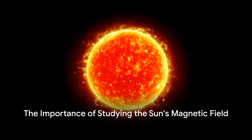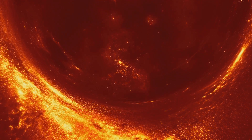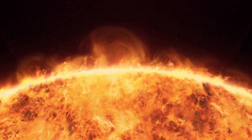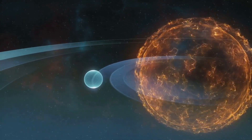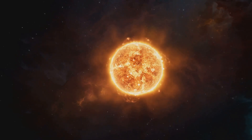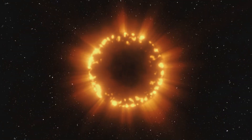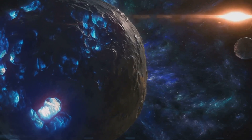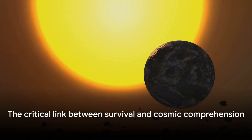Why should we care about the sun's magnetic field? It's not just about unraveling the mysteries of our closest star — it's also about protecting our modern way of life. Solar flares and other solar activities can cause geomagnetic storms that disrupt power grids, satellites, and even our GPS systems. By understanding the sun's magnetic field, we can better forecast space weather events and protect our infrastructure. But the importance extends beyond our planet: studying the sun's magnetic field can shed light on stellar dynamics and broaden our understanding of the universe, helping us comprehend how stars are born, live, and die, and even providing insights into the behavior of exoplanets around their host stars.